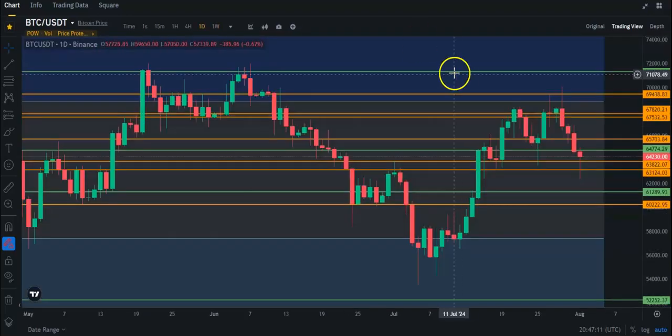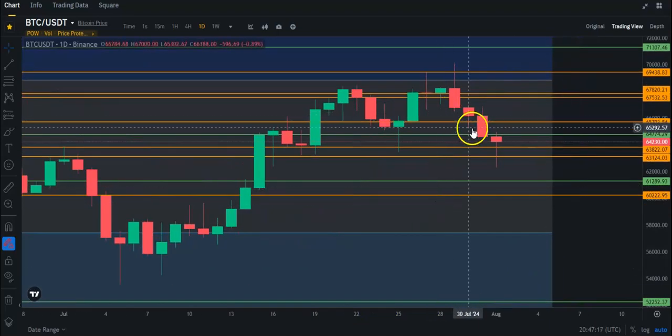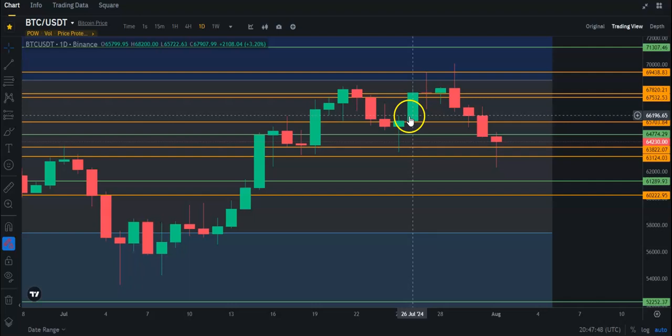Bitcoin really quick — getting a nice hammer candle today. But still, the last few days have just been going down. Yesterday was kind of a disaster with the FOMC meeting, but today you can see it did get quite a bounce so far. Right now it looks like it's going to hold this daily support at about $63.8. It would be nice to get above the weekly at about $64.8 and start this bounce, but we did go lower than that candle, so that's not good.